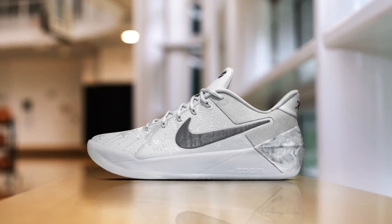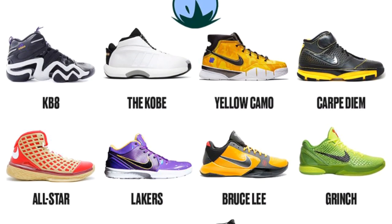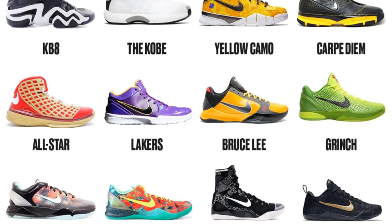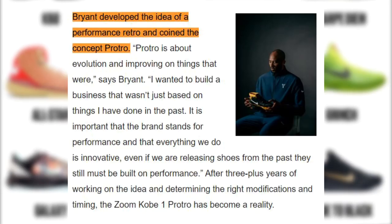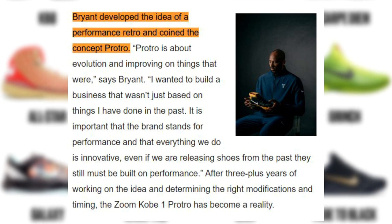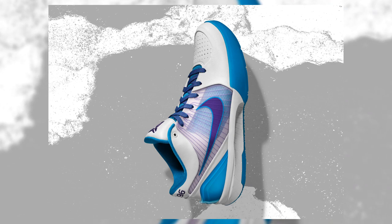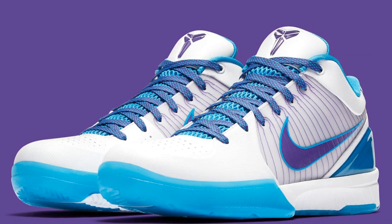Along with the Kobe AD, which would continue to feature the newest technological innovations, Bryant's signature sneaker line dating back to the Zoom Kobe 1 in 2006 would be re-released. And unlike other retros, Bryant wanted his to be updated with under-the-hood enhancements and be performance retros, hence the term Pro Tro. The Kobe 4 is the second signature sneaker to receive the Pro Tro treatment, as the first colorway dropped over All-Star Weekend 2019.